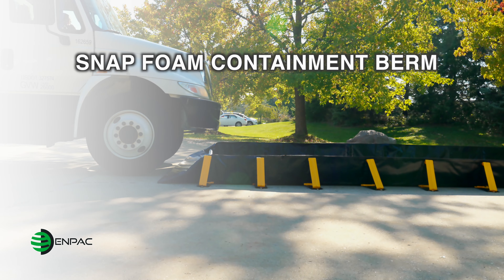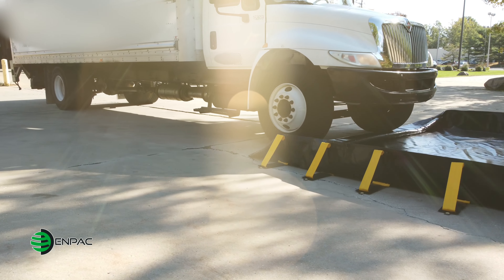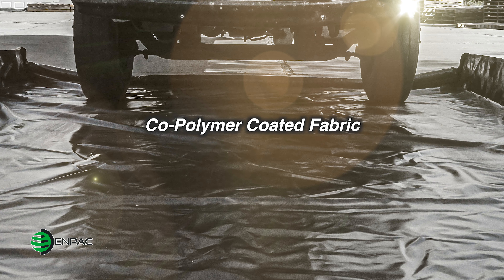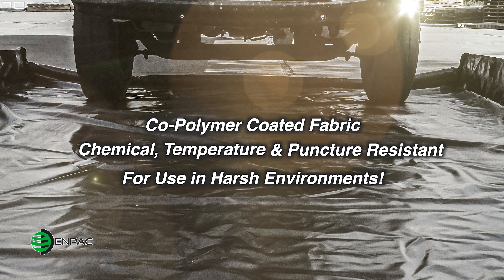The NPAC Snap Foam is a premium containment berm designed for the most rugged vehicles. Manufactured with a copolymer coated fabric, the berm is chemical, temperature and puncture resistant for use in the world's harshest environments.